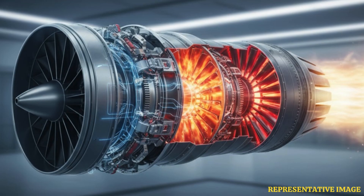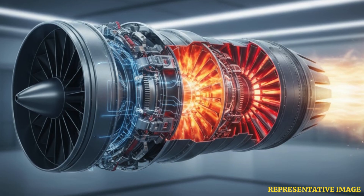The compressor squeezes incoming air into a smaller space, raising its pressure and temperature before combustion. This step is key for powering the engine efficiently.